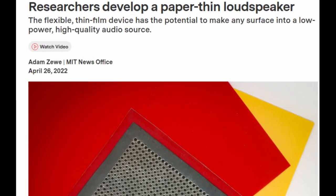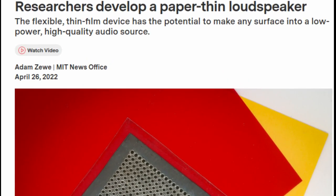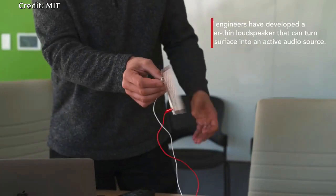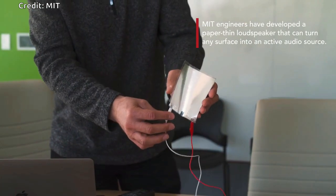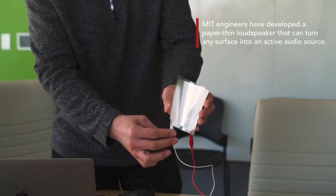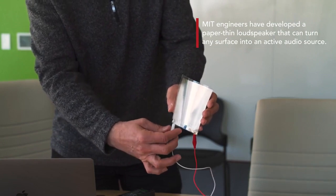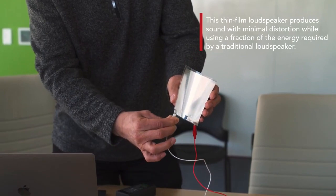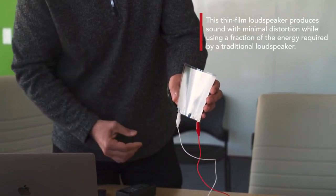MIT engineers have developed a paper-thin loudspeaker that can turn any surface into an active audio source. This thin-film loudspeaker produces sound with minimal distortion while using a fraction of the energy required by a traditional loudspeaker. The hand-sized loudspeaker the team demonstrated, which weighs about as much as a dime, can generate high-quality sound no matter what surface the film is bonded to.